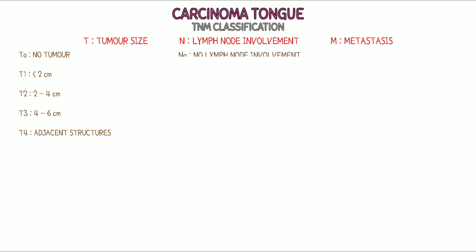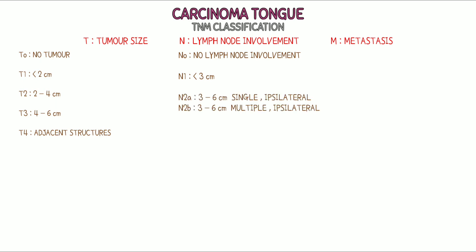For N staging: N0 means no evidence of lymph node involvement. N1 denotes a nearby single lymph node size less than 3 cm. N2A denotes size of a single lymph node has become 3 to 6 cm. N2B denotes size of multiple lymph nodes in range of 3 to 6 cm, but on the same side. N2C denotes multiple lymph nodes in range of 3 to 6 cm but bilaterally, meaning both sides are involved due to cross drainage. N3 denotes lymph node size greater than 6 cm.